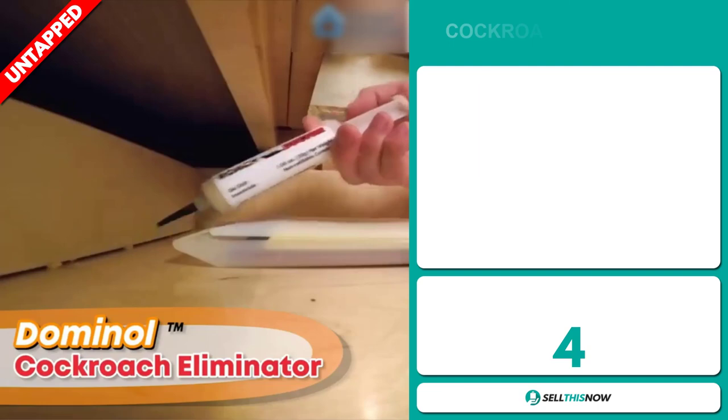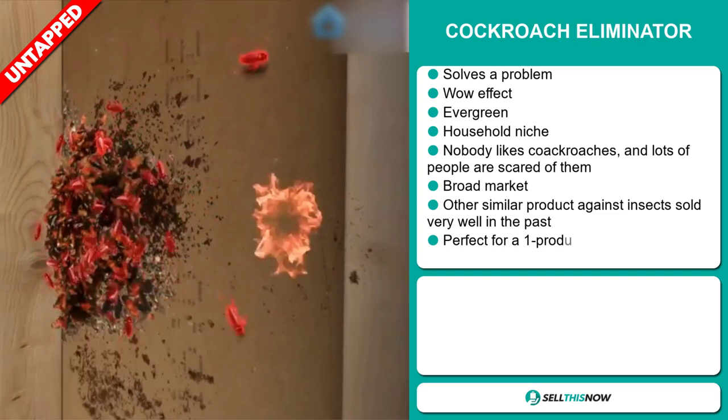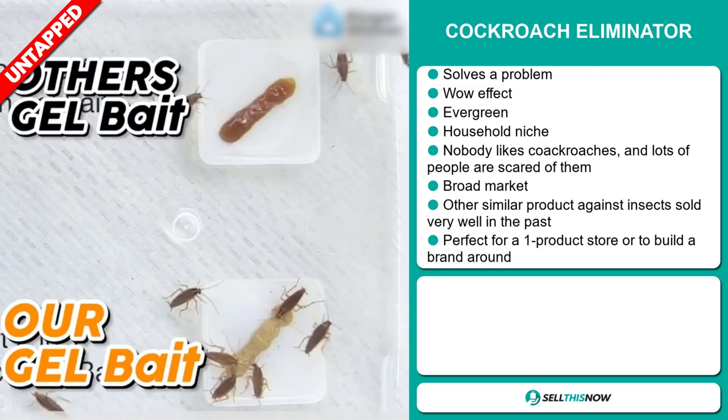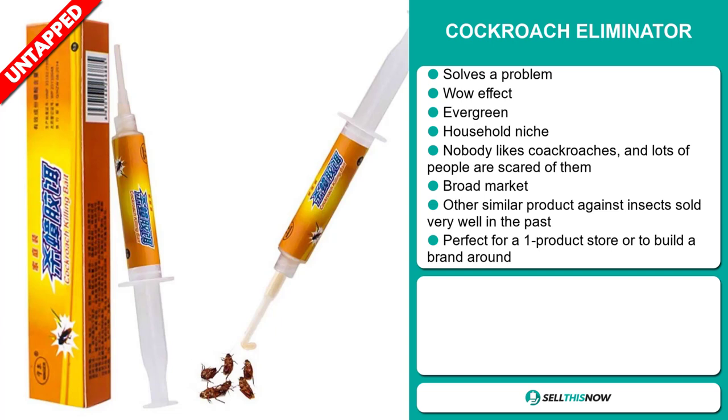Our next product is the cockroach eliminator. Now this is an obvious problem solver. It definitely has that wow effect and it's an evergreen product — you can sell this all year round. It falls under the household niche market. Frankly, nobody likes cockroaches and lots of people are scared of them, so this should be a good selling item. We think it has a broad market base, and other similar products against insects sold very well in the past. This product is perfect for a one product store or to build a brand around.